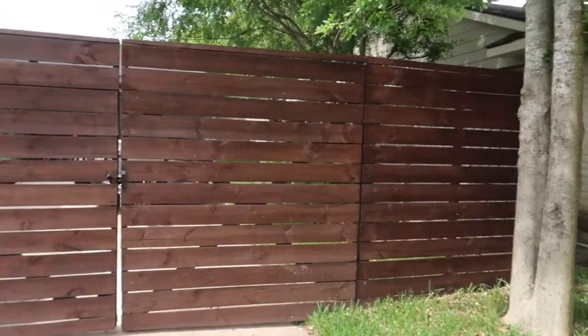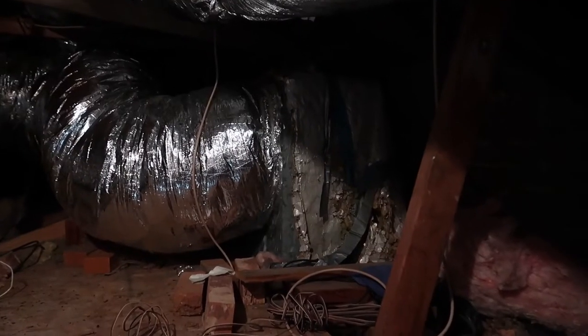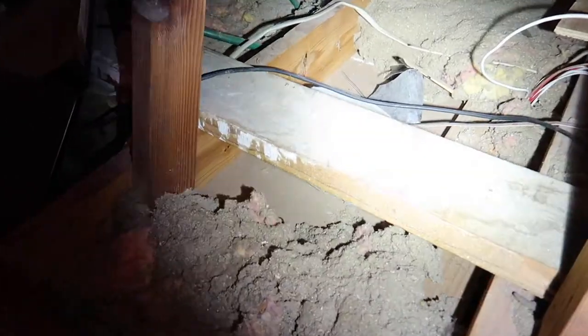Welcome to today's episode of Flippers Gonna Flip, Inspectors Gonna Inspect. Today I got a really nice, pretty house - the flipper came in and made it look beautiful: nice gates, new kitchen, new floors, new paint, LED lights throughout the house. But a lot of times, almost once or twice a week, I see they don't replace the big stuff - galvanized water lines, roof, insulation in the attic. They leave out the big stuff because people buy these houses without looking at the most important things.